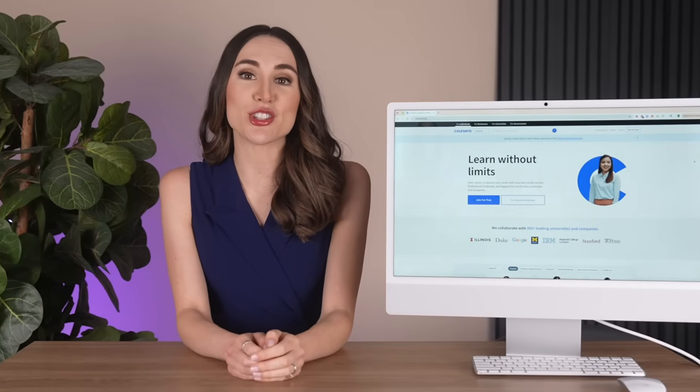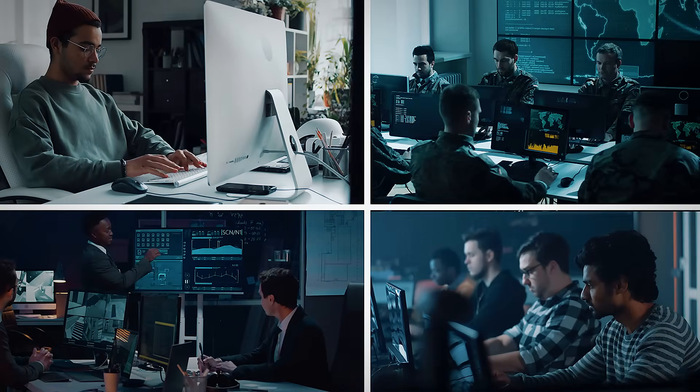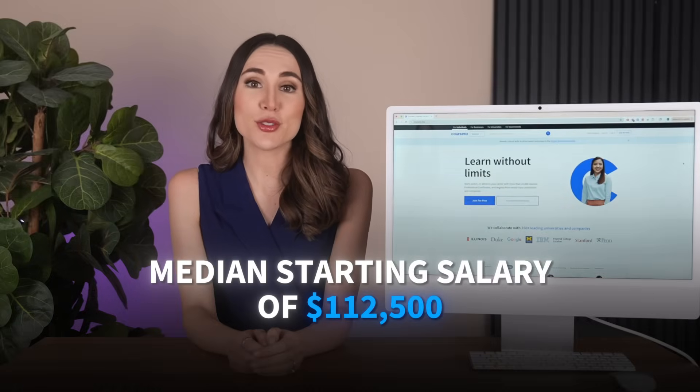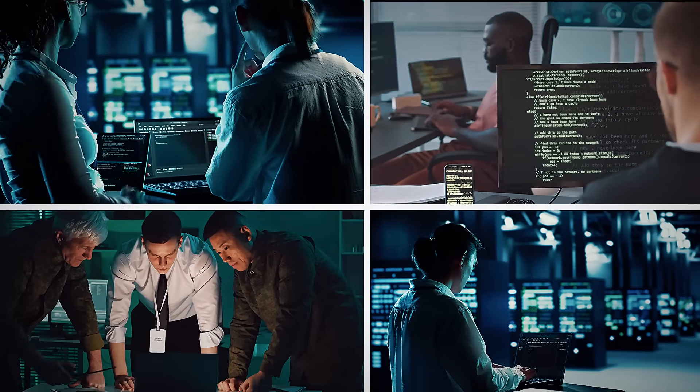Here's what 60% of organizations are desperately searching for right now: cybersecurity talent. With over 13,000 job openings for cybersecurity analysts in the U.S. alone, and a median starting salary of $112,500, this field isn't just growing — it's exploding.